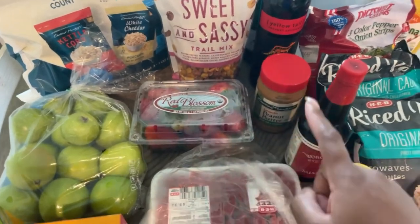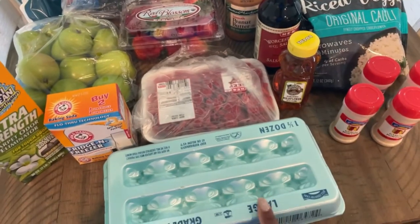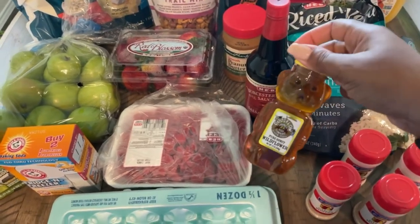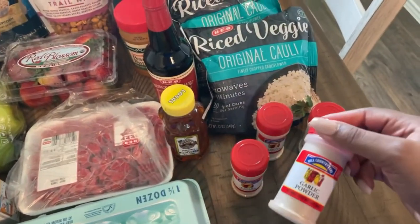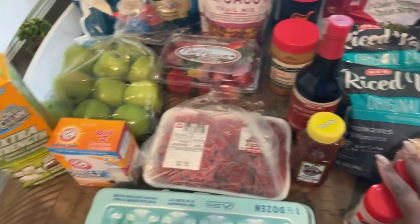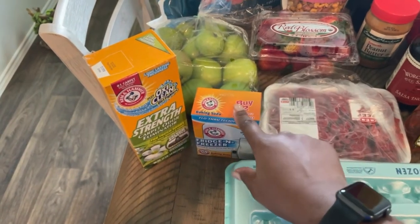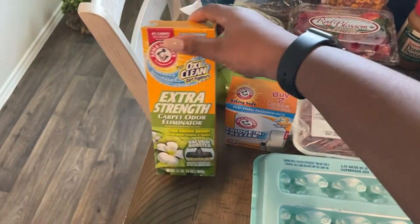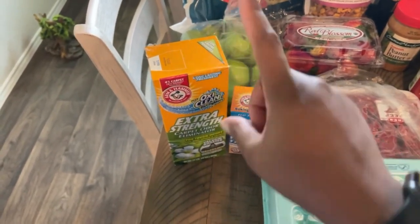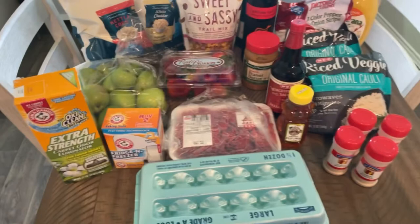I also picked up some strawberries. This is the stew beef to make the beef stir fry. I got one and a half dozen eggs. I picked up some Worcestershire sauce and some more honey. I got two garlic powders and two onion powders because these normally finish very quickly. And then these are just some household stuff — I got a fridge and freezer Arm & Hammer to put in my fridge, and then I got this extra strength carpet odor eliminator. We haven't had some for a while, so I just picked that up — those were just like $2 out of the whole thing.